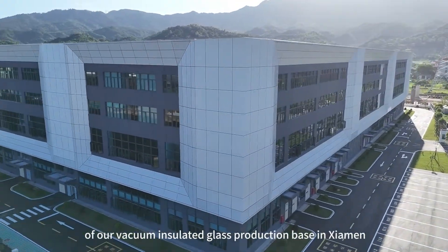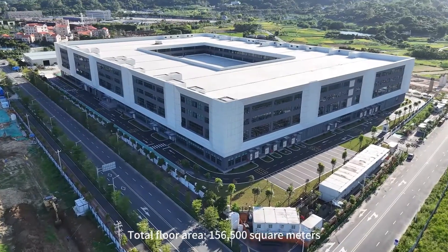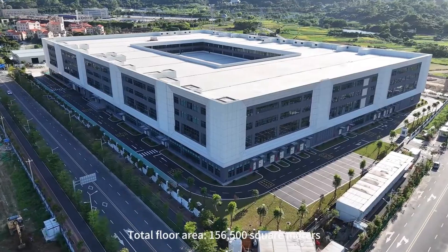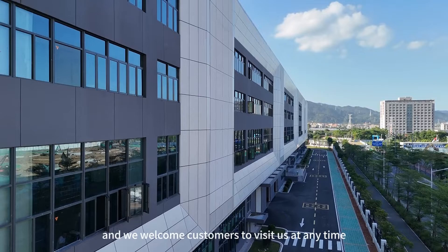This allows for greatly increased acoustic isolation and superior heat insulation. We use our own vacuum insulated glass on all the windows of our vacuum insulated glass production base in Zeamon. Total floor area: 156,500 square meters.